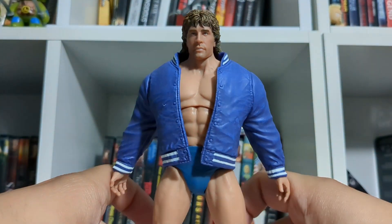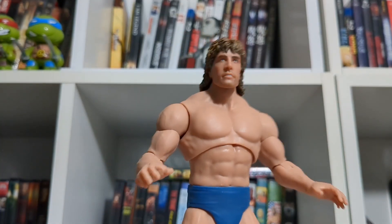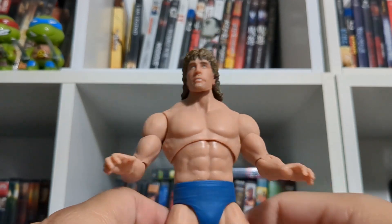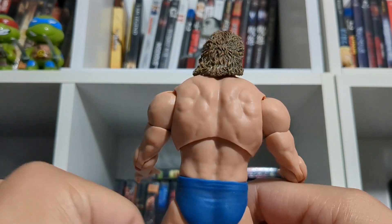We're going to take this jacket off in just a moment. Here is Mr. Kerry Von Erich — the Texas Tornado himself — outside of the jacket. And the detail is just incredible.